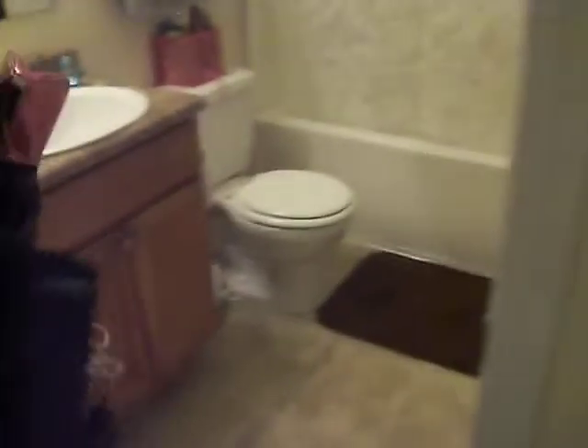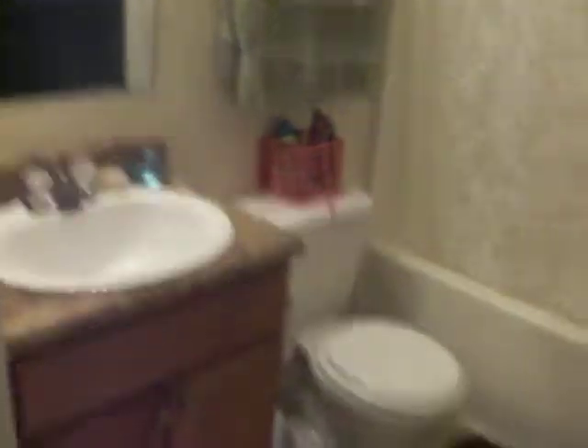Then we have this — this is basically my bathroom and all my stuff, just trying to find some place to put it. There's nothing really fascinating, just bathroom stuff. And here's the closet, which is a little bit of a disaster area.